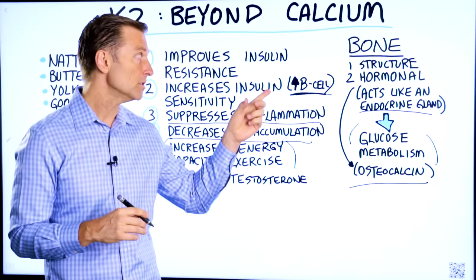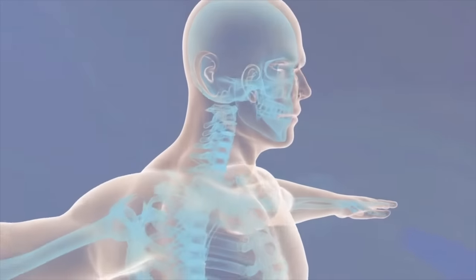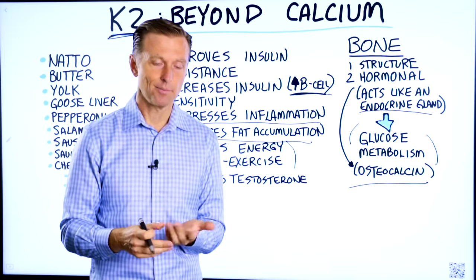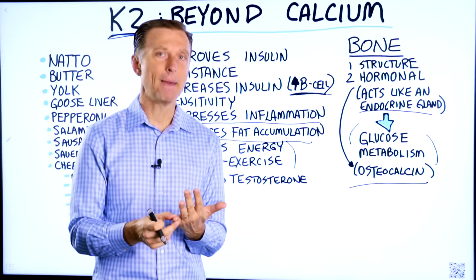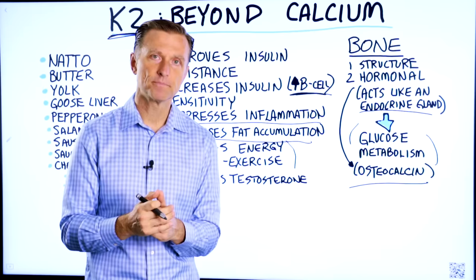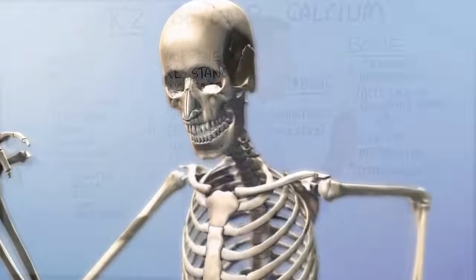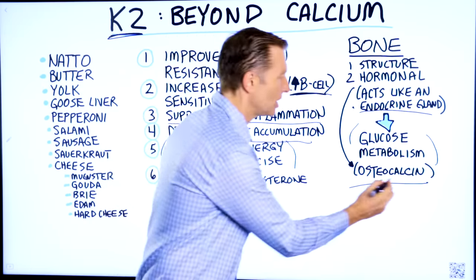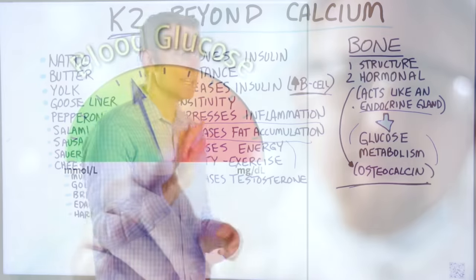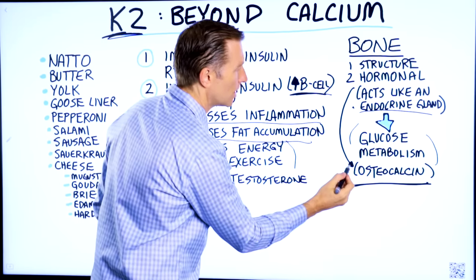As far as the function of bone goes, we might think it's just a structural scaffolding to hold everything together. But bone not only provides a structural function, it's also vital in making immune cells. A lot of your immune cells originate from the bone marrow. But there's another interesting function — your bone acts as an endocrine gland. It makes a hormone called osteocalcin, which can affect your blood sugars, and it just so happens that vitamin K2 triggers this hormone.